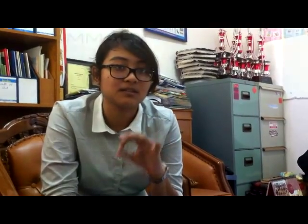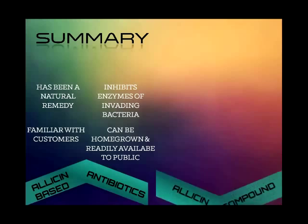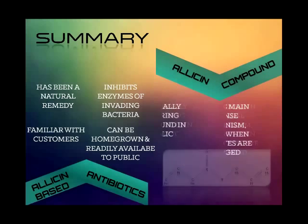Antibiotic abuse is one of the reasons why it is not sold freely — it is a doctor's prescription only drug. But allicin works as an antibiotic by inhibiting certain enzymes vital for microorganism survival. There is also a slight chance of the pathogenic material becoming resistant against allicin because it has been a natural remedy.